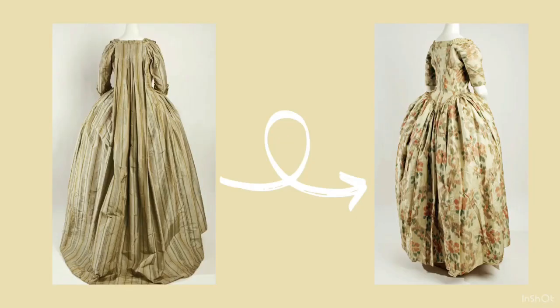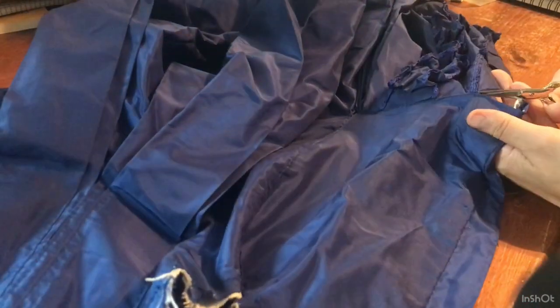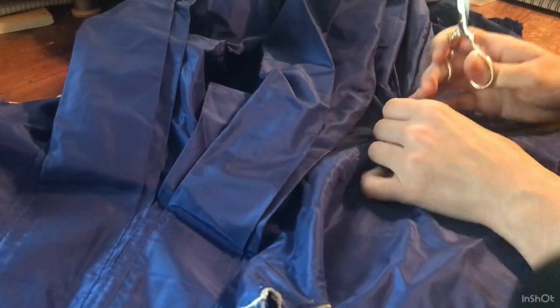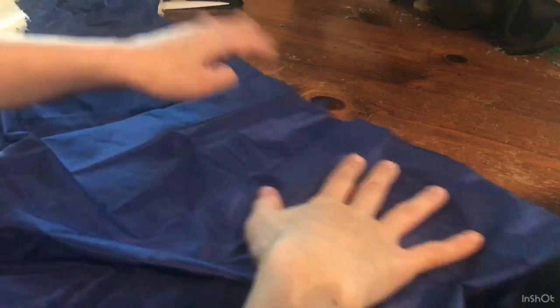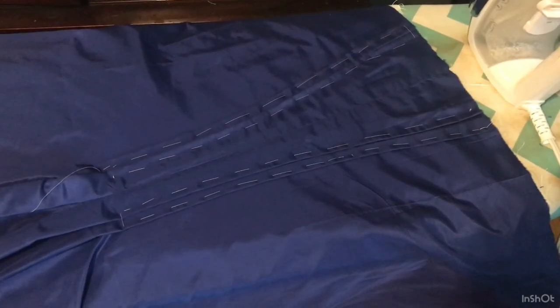I also really liked the idea of converting it from a sackback gown to an English fitted back gown. Taylor of Dames a la Mode did this and I really enjoyed seeing the transformation. Plus it's a very period practice to update an existing gown to a more fashionable style. The first thing to do was completely take the gown apart — I was weirdly excited for this and found it strangely satisfying. With the gown unstitched, you can see there is plenty of fabric in what used to be the sackback pleats to get refolded into an English back gown.